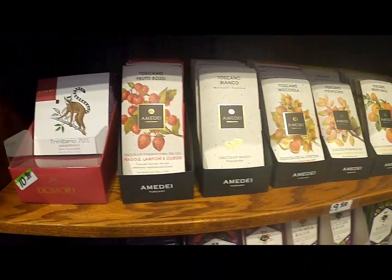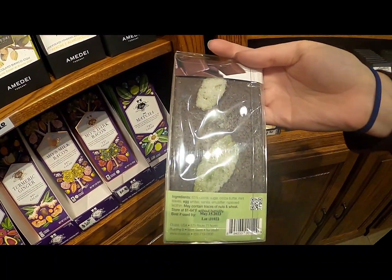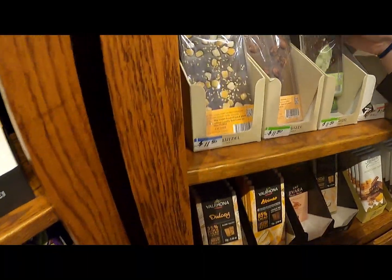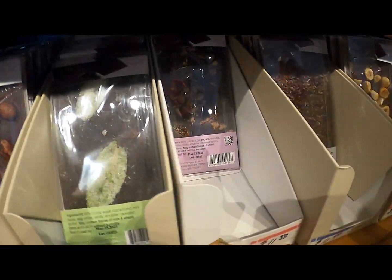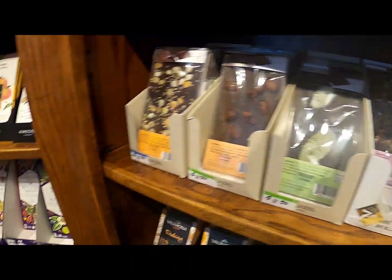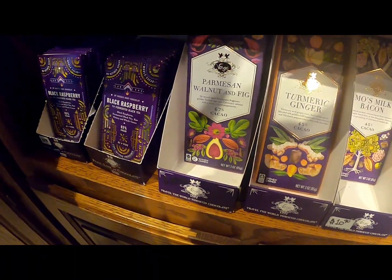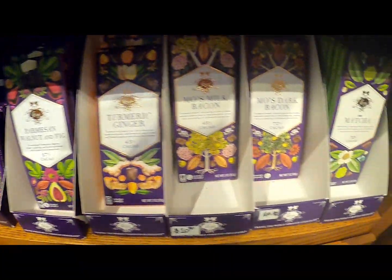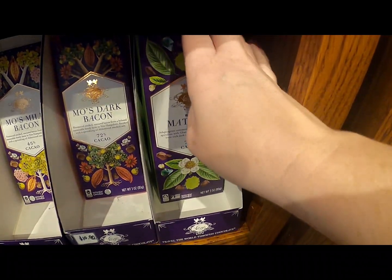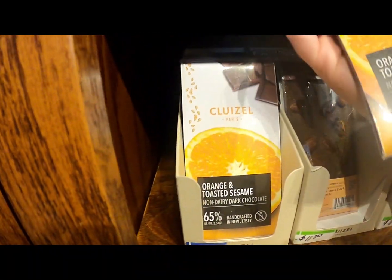Oh my gosh, these look... Crystal has mint leaves. These are fancy. This one has fermented black tea — if you ever wanted caffeine in your chocolate! Parmesan, walnut, and fig. Interesting. These are fancy — look at this. Matcha. Okay so this one is... what is this one?